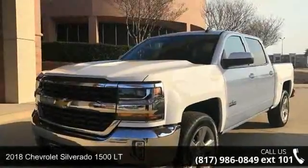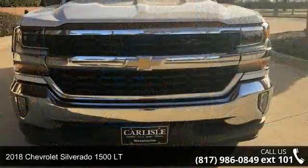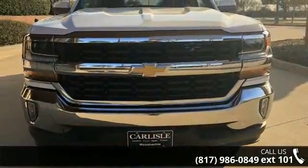Arrive in style with this 2018 Chevrolet Silverado 1500 LT. If you are looking for an automobile with great features, look no further.